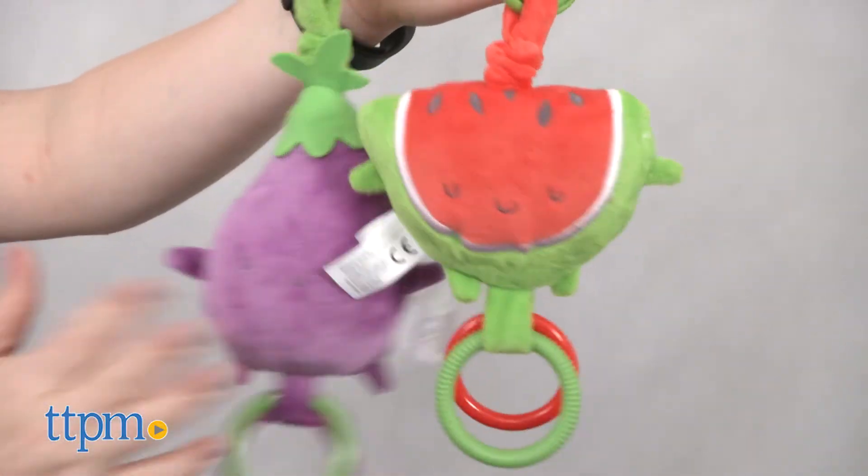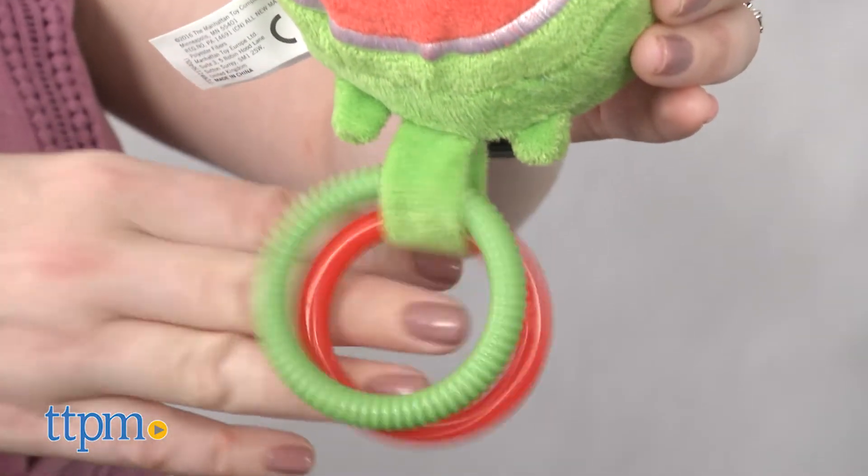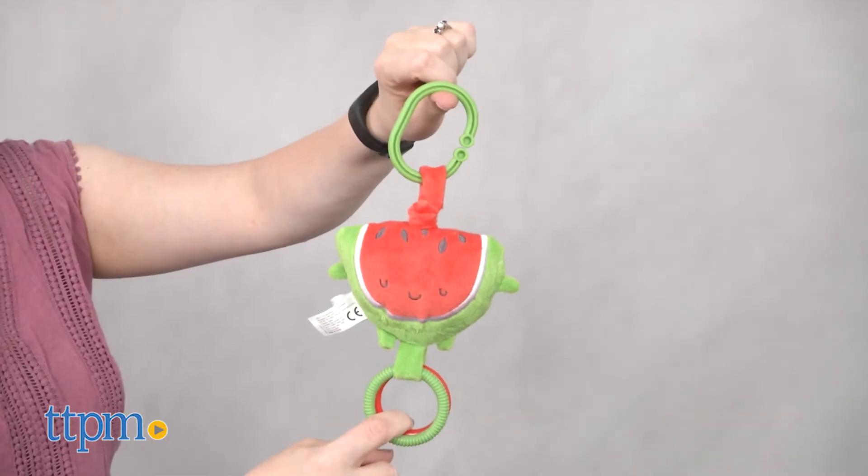Give the toys a shake to hear a chime sound and watch the two clacker rings clack together. Pull down on the rings to watch the toys vibrate.